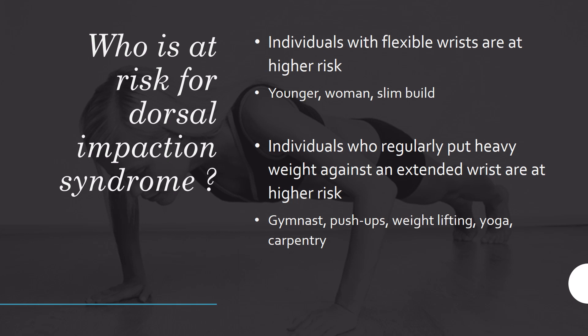Who is at risk? Individuals with more flexible wrists — such as younger people, women, and those with slim builds — are at higher risk, as are individuals who regularly put heavy weight against an extended wrist. This includes gymnasts, people doing push-ups with the wrist bent back, weightlifters, yoga practitioners doing downward dog, and workers such as carpenters who don't maintain good wrist positioning.